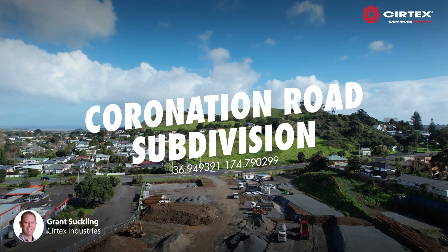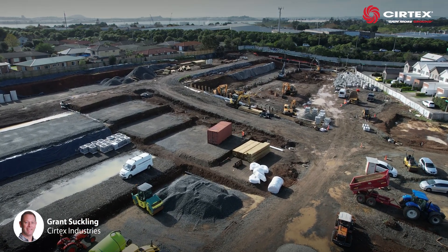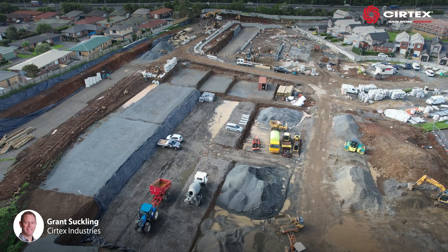In Auckland's Mangere Bridge, this brand new subdivision will introduce 227 architecturally designed terrace homes.